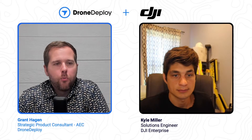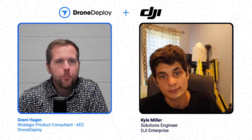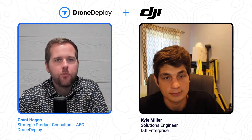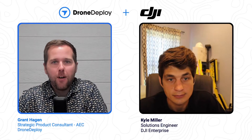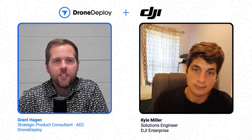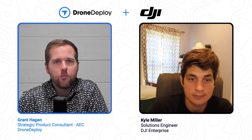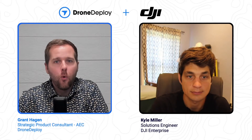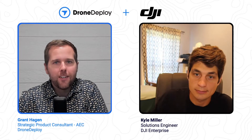Hey team, Grant Hagan here with DroneDeploy, joined with Kyle Miller with DJI. We are super excited to share with you guys some new information about all the exciting things coming down the pipeline for 2022 as it relates to drone hardware with DJI. I'm sure many of you have heard about some exciting stuff already with DJI Dock, which we'll talk a little bit more about today. Wanted to introduce you to Kyle, who's just a good friend and good partner. Thanks for joining in with us.